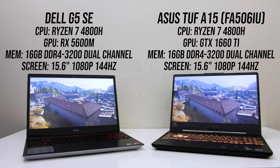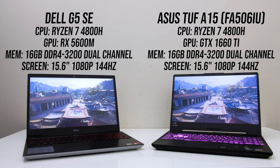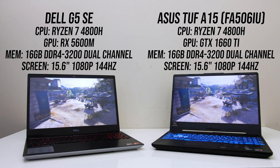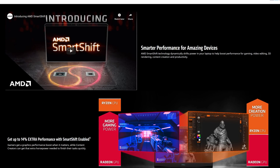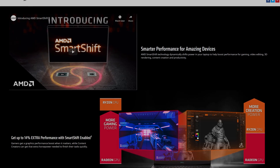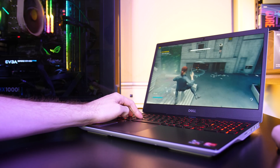I'm using the ASUS TUF A15 for the GTX 1660 Ti and the Dell G5 Special Edition for the 5600M. I've chosen these two laptops because they both have the same Ryzen 7 4800H processor and 16GB of memory in dual channel at the same speed. The G5 is the first laptop to offer SmartShift, which dynamically adjusts power between the processor and graphics depending on the workload. It's not possible to disable this, and given the 5600M only currently exists in the G5, I can only test with it enabled.